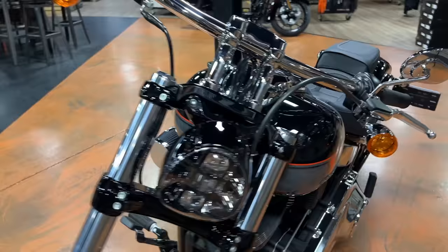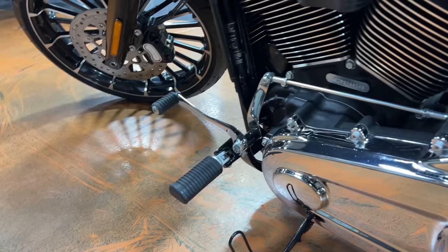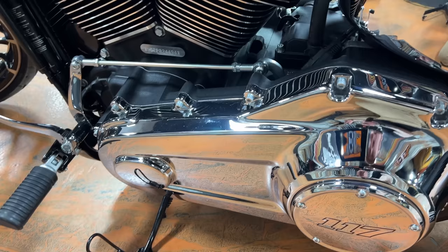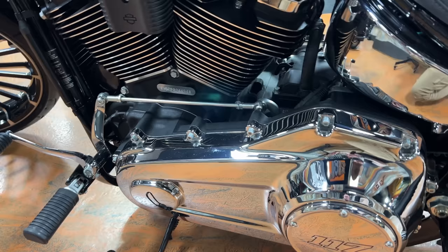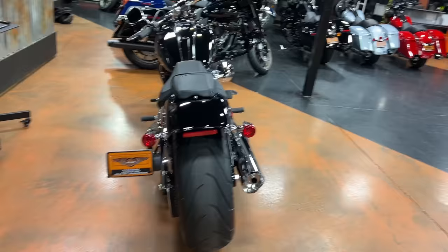I could go either way on the headlight — it doesn't drive me crazy but I'm not in love with it either. Let me know what you guys think in the comments. Coming around to this side, the bike does come with forward controls. I'm sure there is an option to switch to mid controls, which may make the riding position a little more aggressive. However, you don't have much ground clearance so you're not going to be leaning it over too much. There is a passenger pillion and passenger pegs, so this thing is set up for a passenger from the factory.